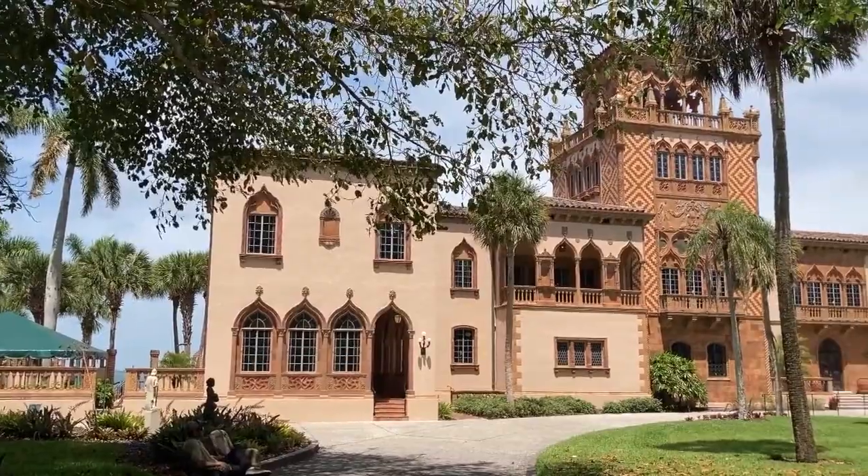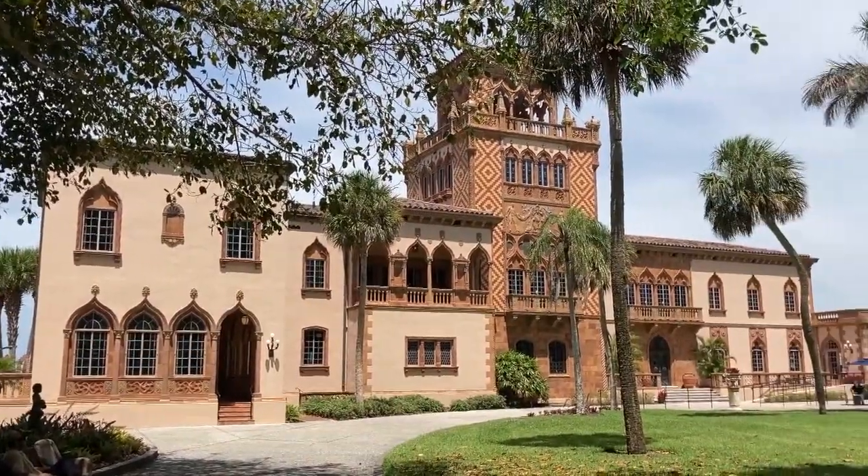He decided to buy property in 1911 and then began building a house that came together in the 20s. At roughly the same time, he and Mabel decided they wanted to leave a legacy.